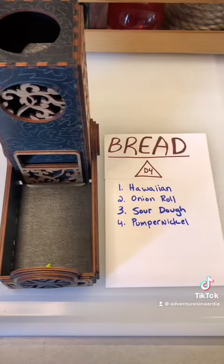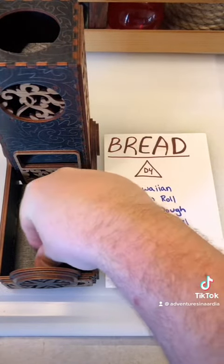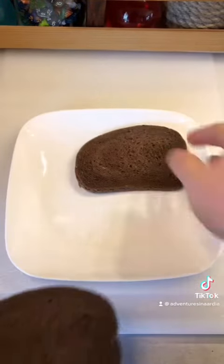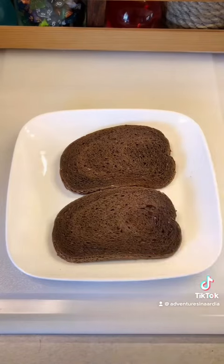First up, rolling for bread. It's a four — pumpernickel. Pulled a few slices out of the freezer and toasted them up. Ready to see what's next.